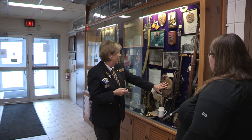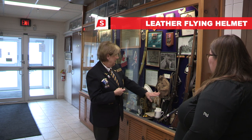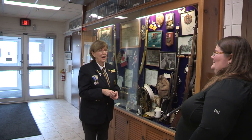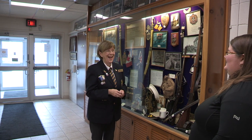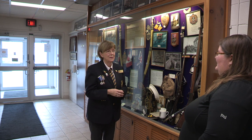And then we have the helmet worn by the pilots in World War I. Aviation is brand new then — absolutely. It was hit and miss, and stop and go, and nothing like we know it today.